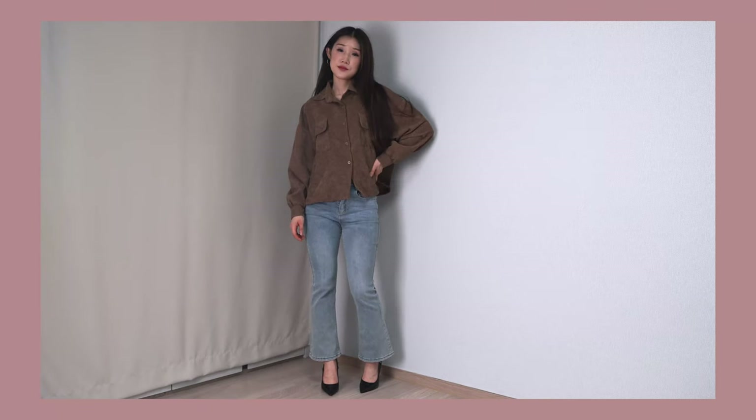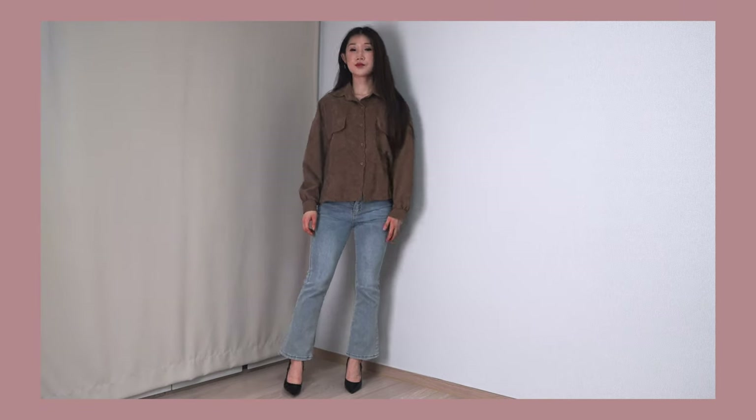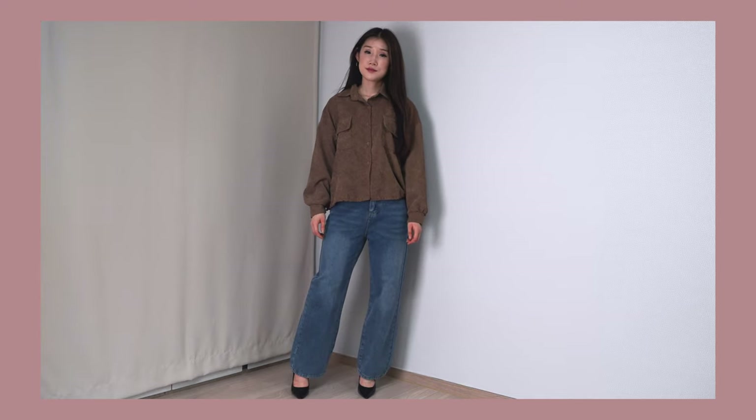The second tip is experiment with silhouettes. Step out of your comfort zone and try different silhouettes. If you usually stick to flare jeans, you can also switch to wearing wide leg jeans. Mixing up silhouettes can breathe new life into your wardrobe and help you discover what style works best for you.